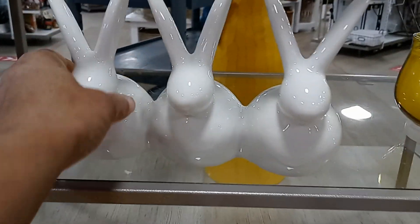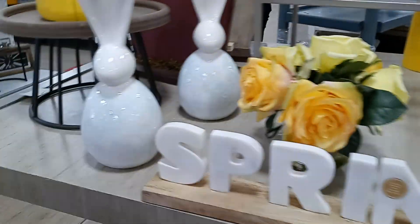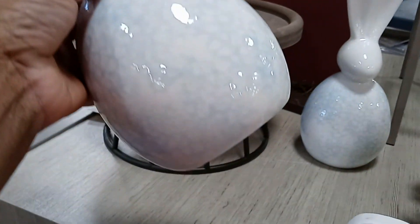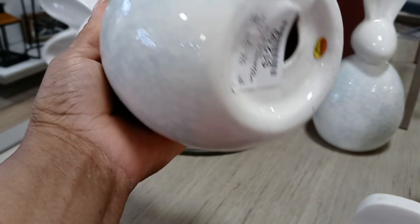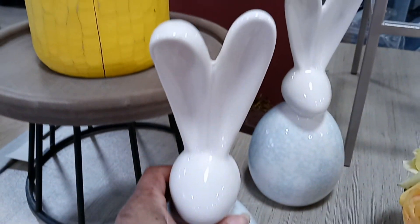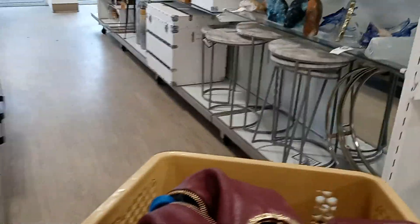Those are cute though. You can set those anywhere. These are like a light blue — see the detail on that? $12.99. Big old rabbit ears. Let's go down these aisles and see what HomeGoods has.